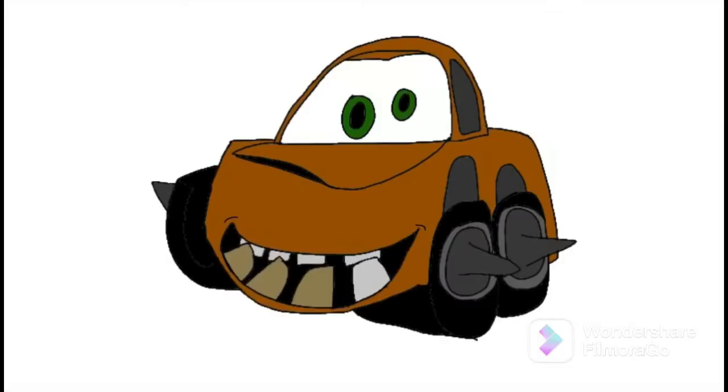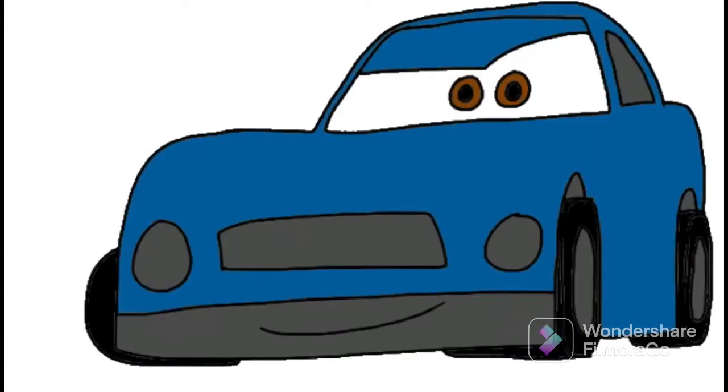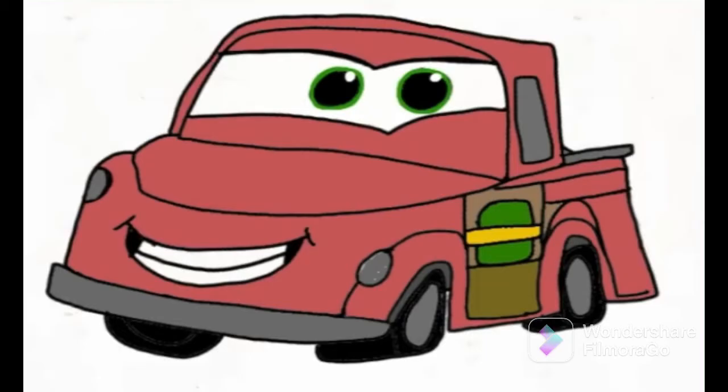Before we do that, I actually want to show you the characters from Cars Fast as Lightning. So first we got this car — don't know what his name is. We got Sam. We got James — no, not George. James. George is the green one. Now here's Ivy. Ivy is a character that's a background character by the orange car we saw in the characters from Cars Fast as Lightning.